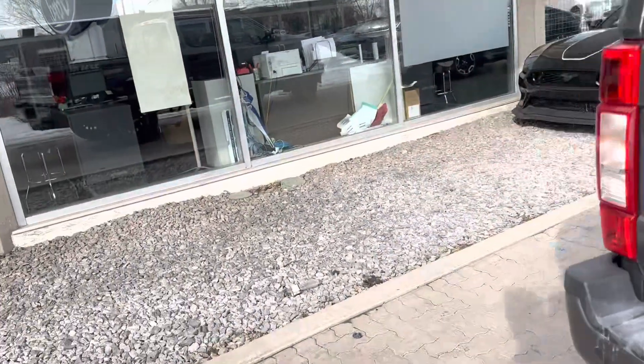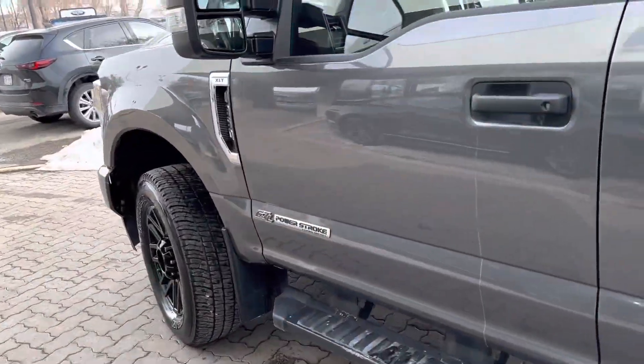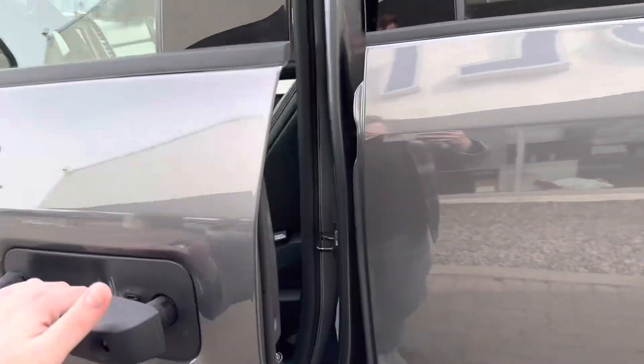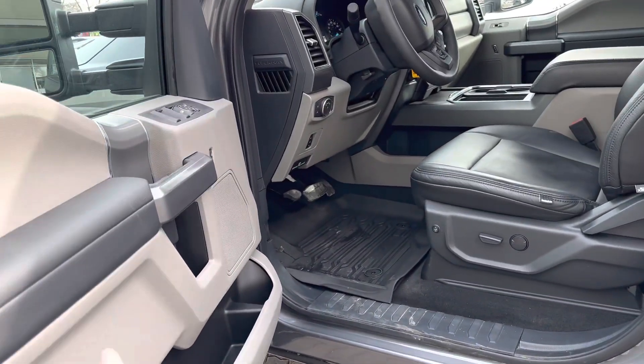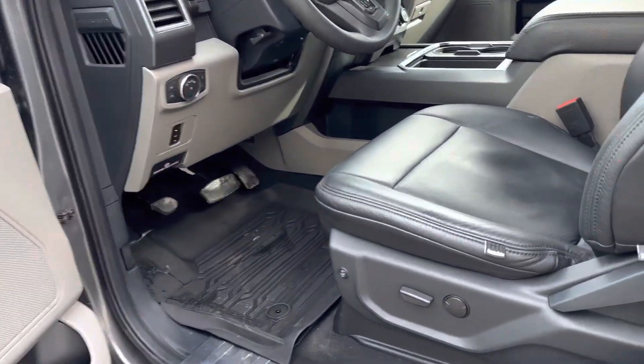6.7 liter diesel engine — I know that was a big thing for you. One of the most trusted super duties on the market. I think we have something like 64% of the heavy-duty market, and it's not because we make a bad truck.